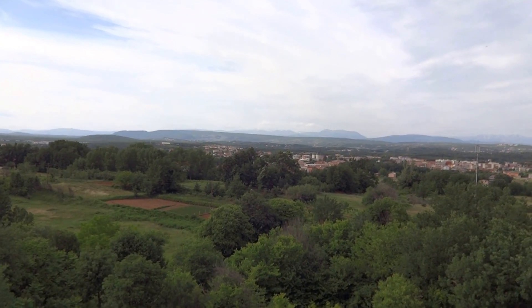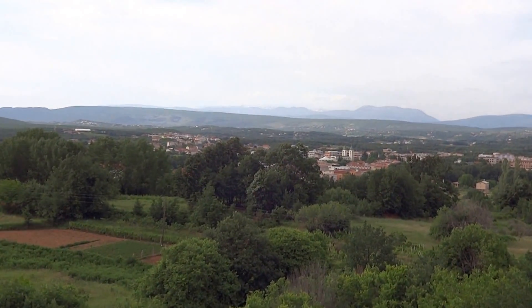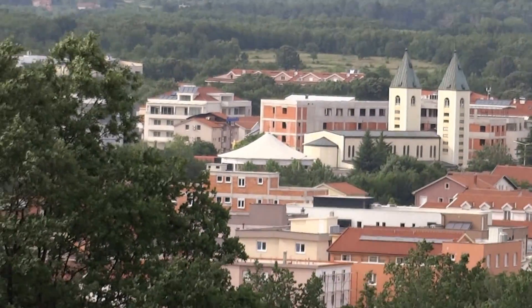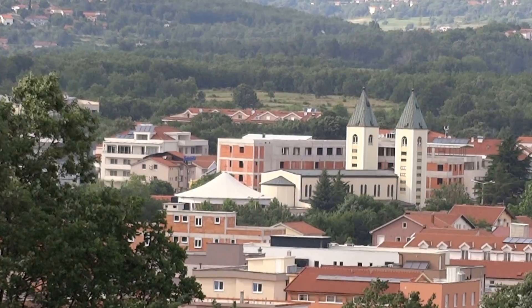Directly ahead to the north is St. James Church, which we will zoom in on now. You can see St. James Church with those two towers right there.